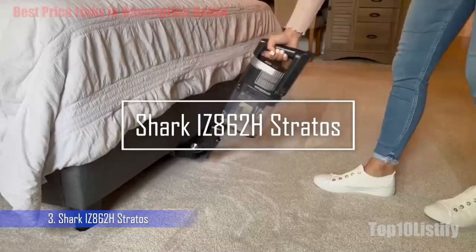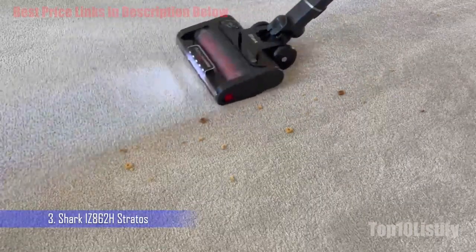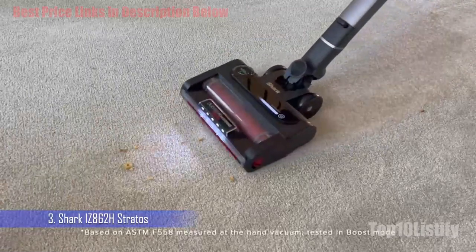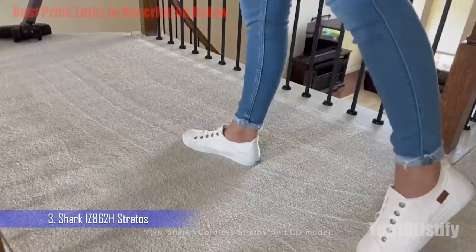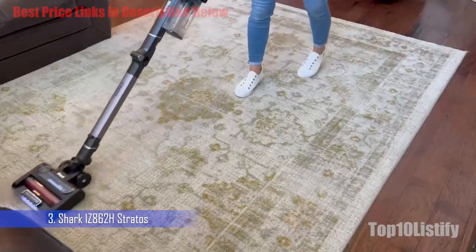Number 3: Shark IZ862H Stratos Cordless Vacuum. The Shark Stratos is a new line of vacuum cleaners from one of the best cordless vacuum cleaner brands there is. We reviewed the cordless model, but the new tech is also available as a corded and upright vacuum cleaner.